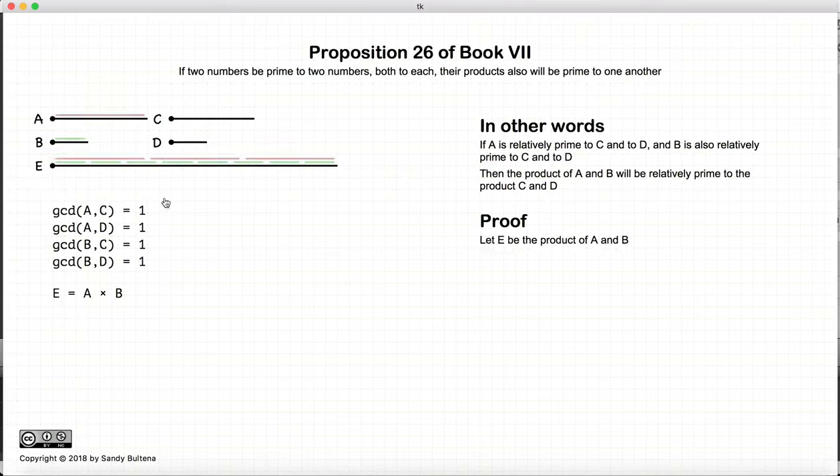To prove this, let's start with the number e, which is equal to a times b, and another number f, which is equal to c times d.